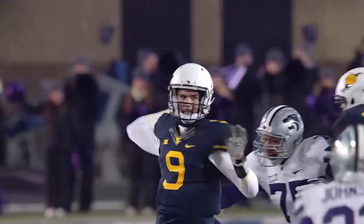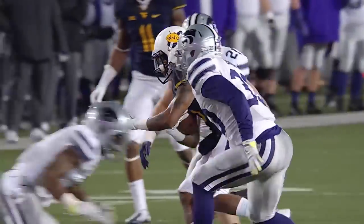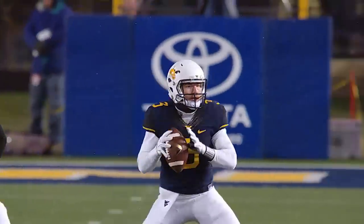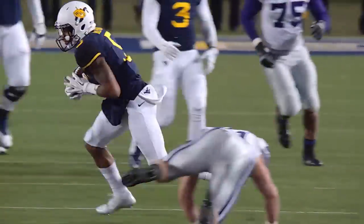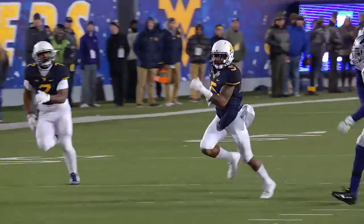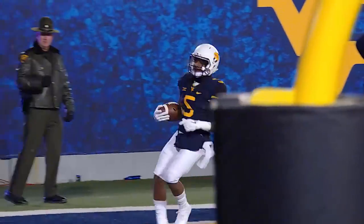2nd and 10. Mario Alford has a first down inside the 30 to the 27. 2nd and 8 — there's Alford. Mario! Super Mario! Give it up, Mario! It's a touchdown for Mario!